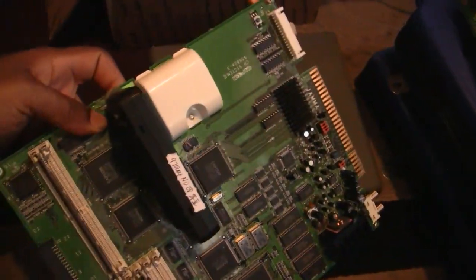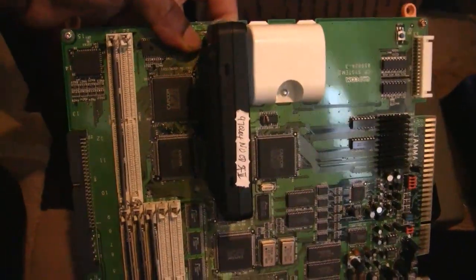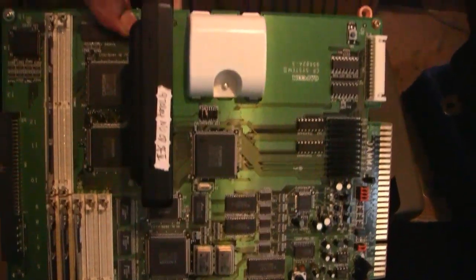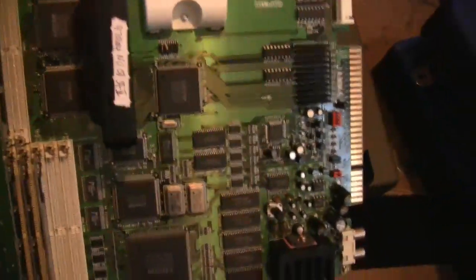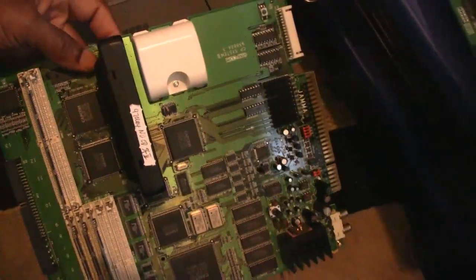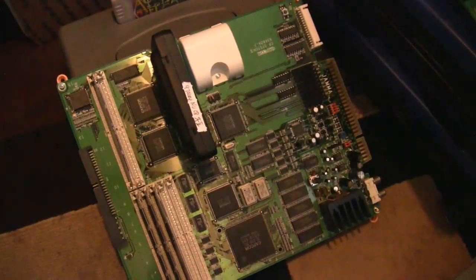This is Street Fighter 3 — I guess it's a hack version or whatever. It's designed to be modified so it'll work without the CD-ROM. I've actually had this for a while. A lot of stuff I've had for a while — I've actually made videos of it, I just never posted them. They'll probably sit on my hard drive. But it's Street Fighter 3 New Generations.